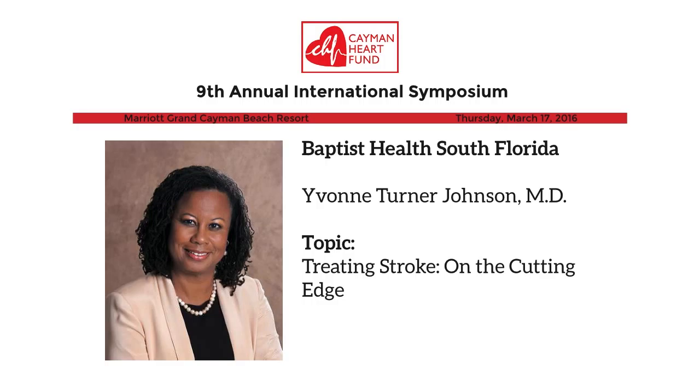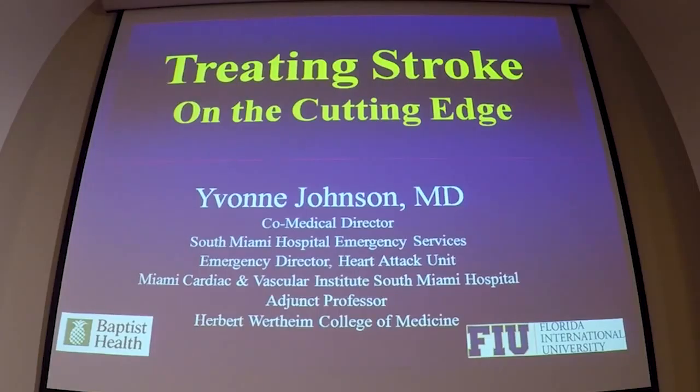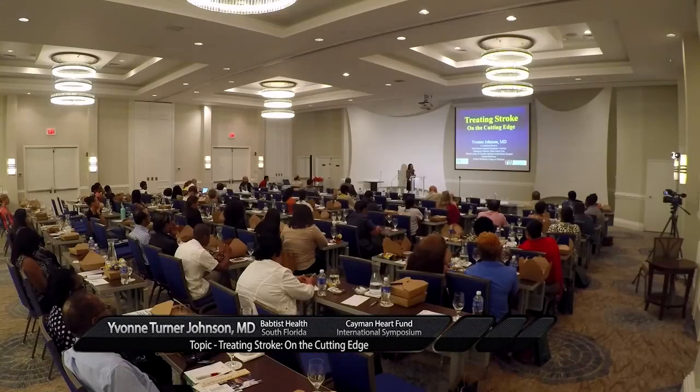I'd like to thank the Cayman Heart Fund for the invitation and all of the sponsors, particularly Baptist Health, for bringing me here. I normally speak on women in heart disease, so I was asked to speak on stroke. My talk today will be on how we're treating stroke more recently and what are some of the latest trends in treating stroke. Since I normally talk about heart attacks, I've come to think of it as a brain attack, so we're just going to head north a little bit.